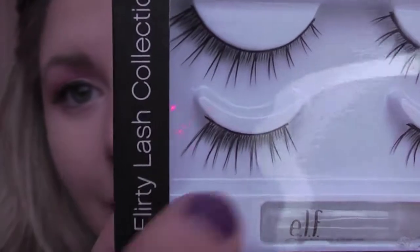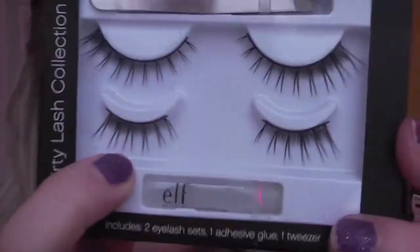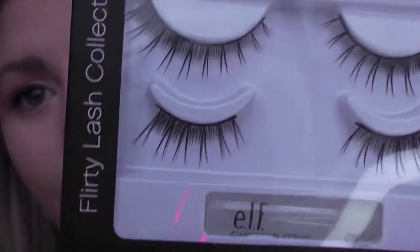Now I'm going to be taking my eyelash curler and applying this Buxom Bare Essentials Mascara in Blackest Black. Next I'm going to be taking these ELF Studio Flirty Lash Collection eyelashes — these are just like a half lash in the Flirty style — and I'm going to be applying those with my duo lash glue to the outer corners.